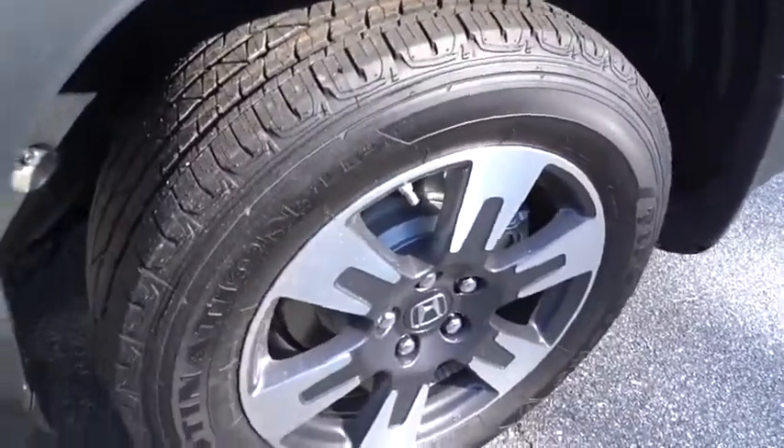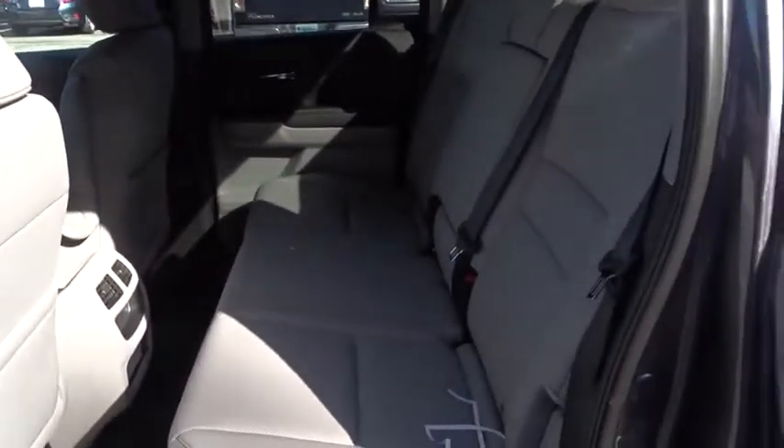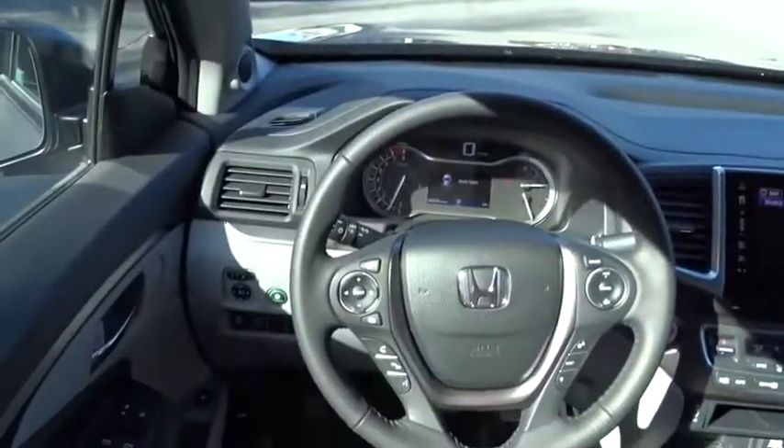Backup camera, keyless entry, leather wrapped steering wheel, Bluetooth, power steering, adjustable steering wheel, aluminum wheels, auto dimming rear view mirror, keyless start, four wheel disc brakes, floor mats.